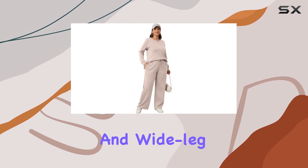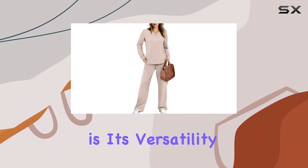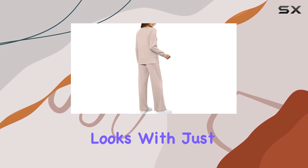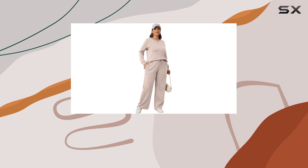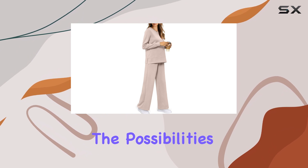The set includes a sweatshirt and wide-leg trousers, creating a chic and relaxed look. One of the standout features of this outfit is its versatility — you can mix and match the pieces effortlessly, allowing you to create multiple looks with just two items. Imagine pairing the sweatshirt with your favorite jeans for a casual airport look, or dressing up the wide-leg trousers with a silk blouse for a more elegant evening outfit. The possibilities are endless.